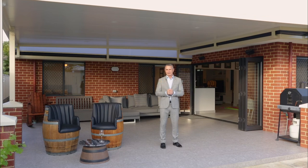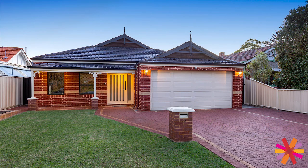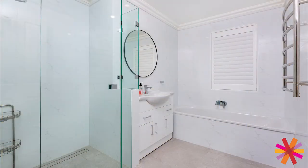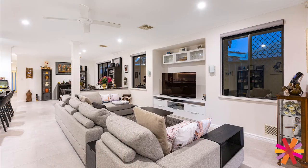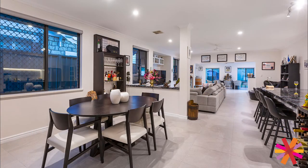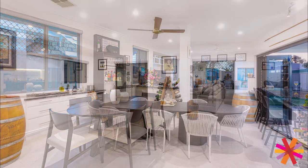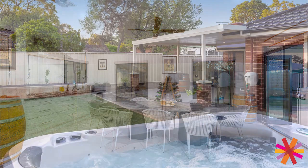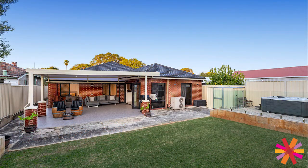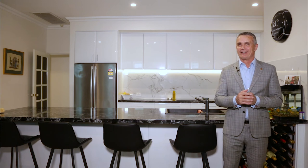So come on in and enjoy your tour. Welcome back. Hope you've enjoyed your tour of 76 Tourac Road in Rivervale. As you can see, this is a perfect match for any lifestyle.